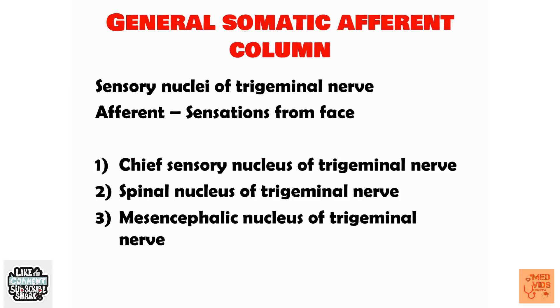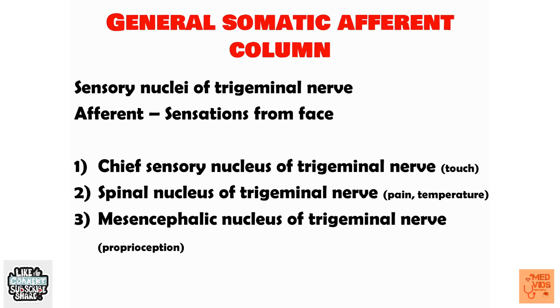The general somatic afferent fibers carry sensory supply of the face and are derived from the sensory nuclei of the trigeminal nerve. There are three sensory nuclei: the chief sensory nucleus, spinal nucleus, and mesencephalic nucleus. The chief sensory nucleus of the trigeminal nerve carries touch sensation from the face. You can remember this because touch is the chief sensation — if someone wants to inflict pain on you, they must touch you first.